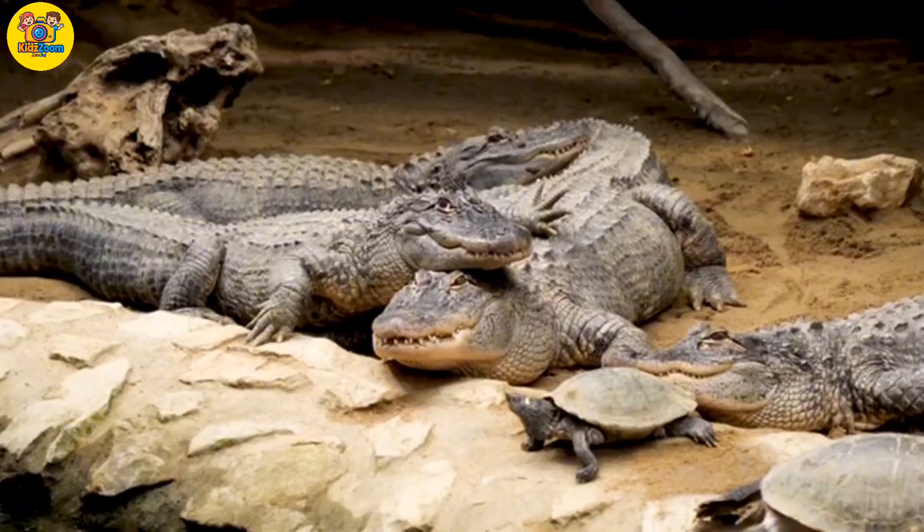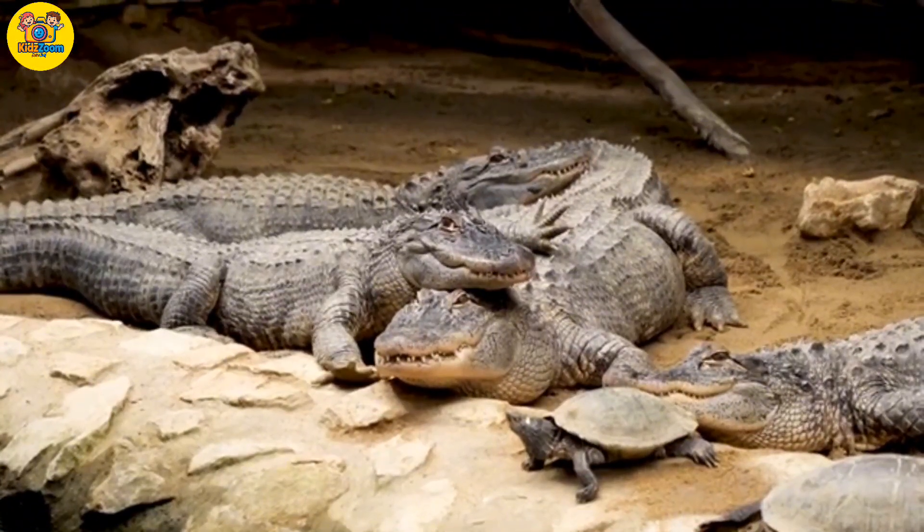Crocodile. Crocodiles are reptiles with tough skin and powerful jaws.